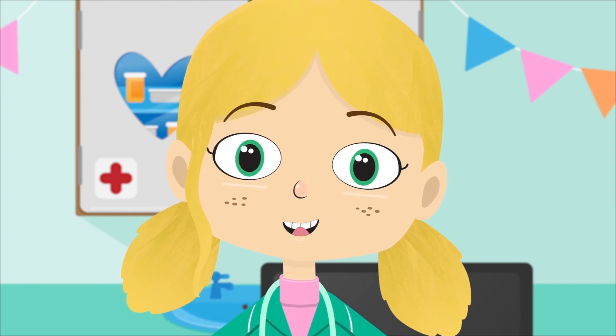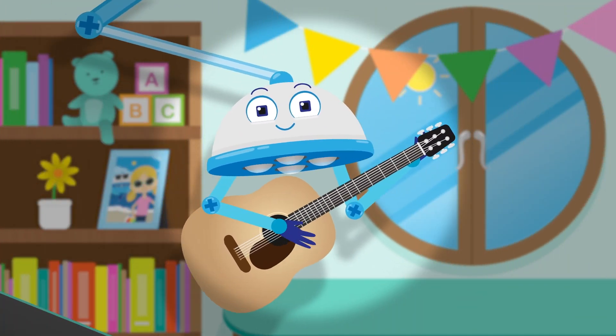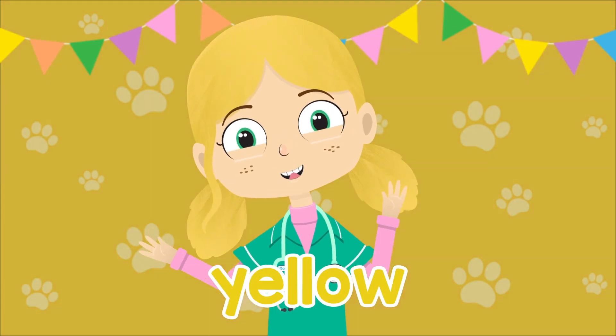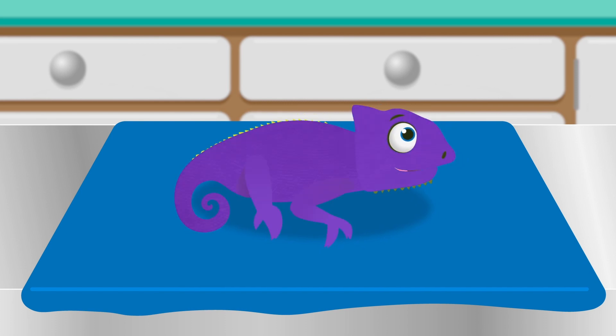Robbo, I think Colin needs to relearn which colours are which. Red, yellow, green — four of the colours of the rainbow. Blue, indigo, violet — three more to make the full set.